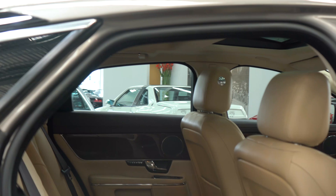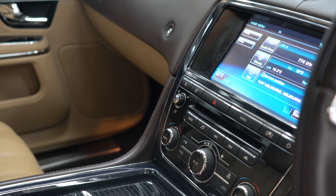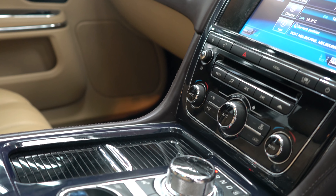It's got panoramic roof, leather dash and doors, extended timber veneer interior trims, heated seats, Bluetooth streaming. You name it, this car's got it.